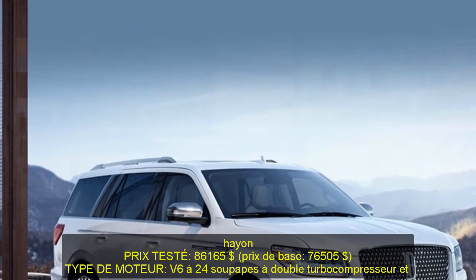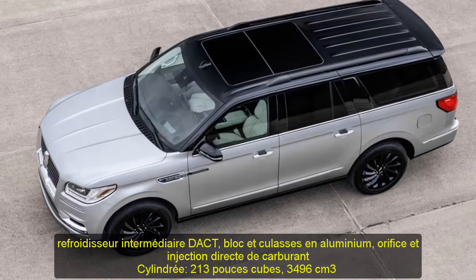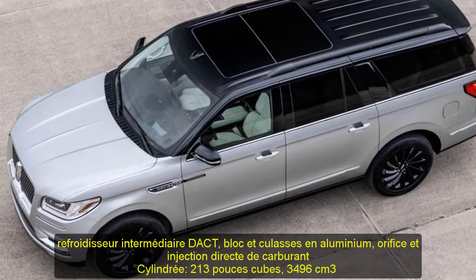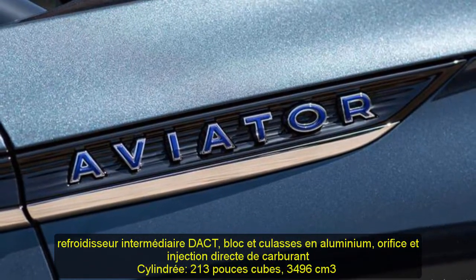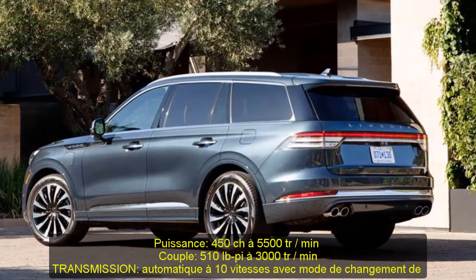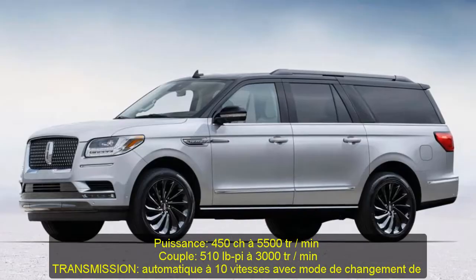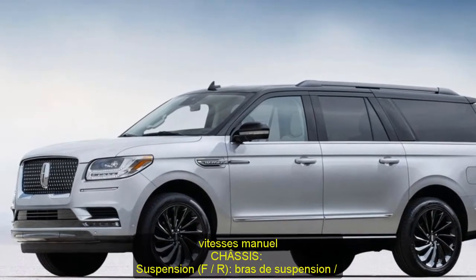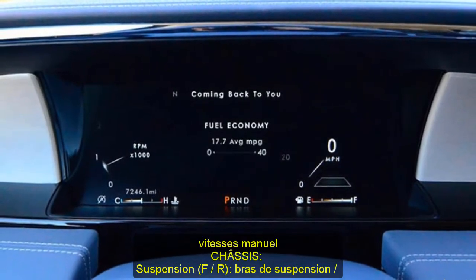Specifications: vehicle type — front-engine, all-wheel drive, seven-passenger, four-door. Price as tested: $86,165; base price: $76,505. Engine type: twin-turbocharged and intercooled DOHC 24-valve V6 with aluminum block and heads, port and direct fuel injection. Displacement: 213 cu in / 3,496 cc.